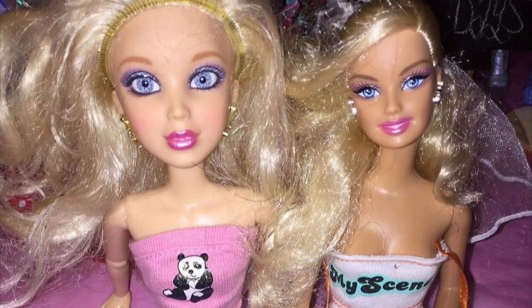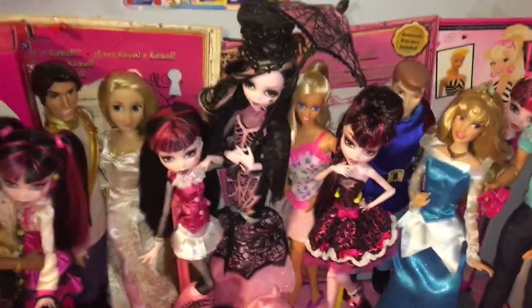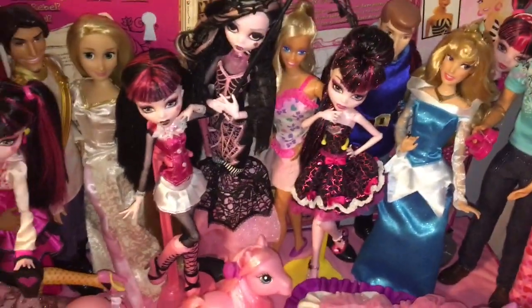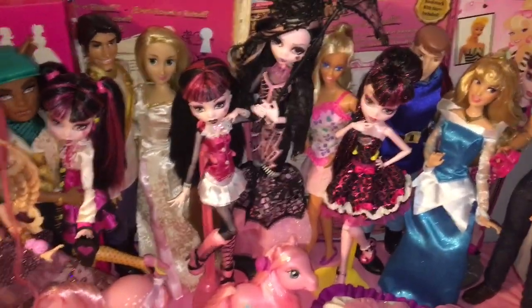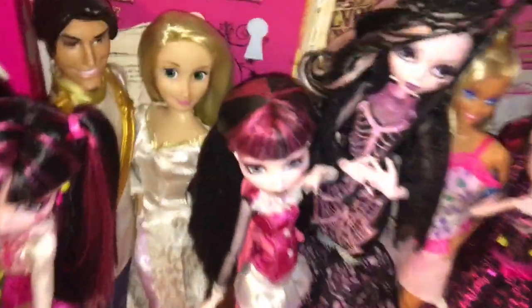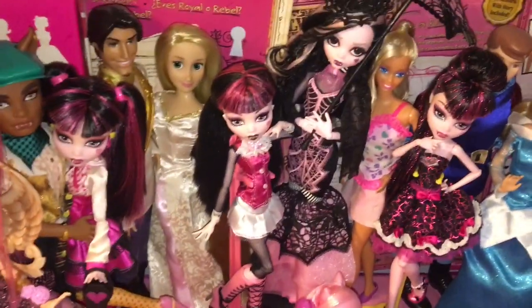Liv Sophie - the one that came with a dog. I Can Be Bride Barbie. Singing Rapunzel was actually a surprise - I didn't know she could sing until I undressed her to get her ready for a wash. She's actually right here. She sings When Will My Life Begin, but she came in a little wedding dress. She's really pretty.